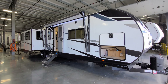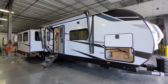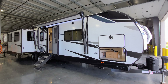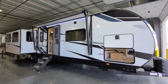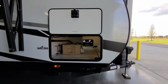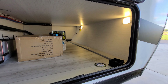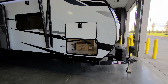We're now back on the outside of the 2022 North Trail 33 RETS, starting on the door side. They changed up the graphics package a bit from the 2021 model. You still have the white fiberglass with lower black aluminum skirting. There's a large pass-through storage compartment on the front section with a couple of lights inside and a light switch on the other side for the cap lights.